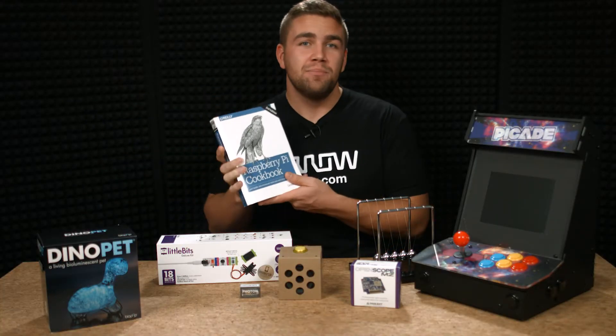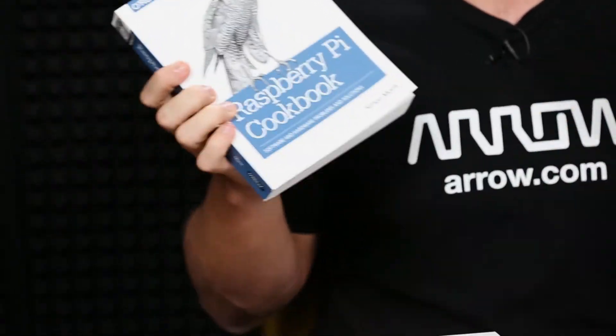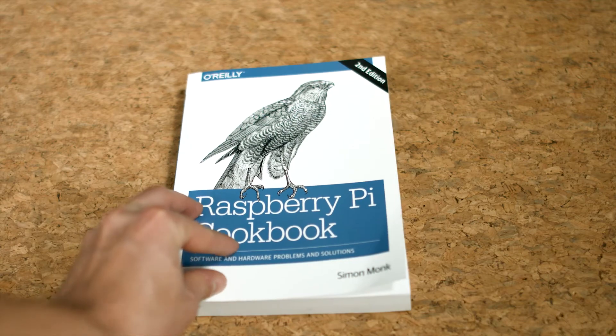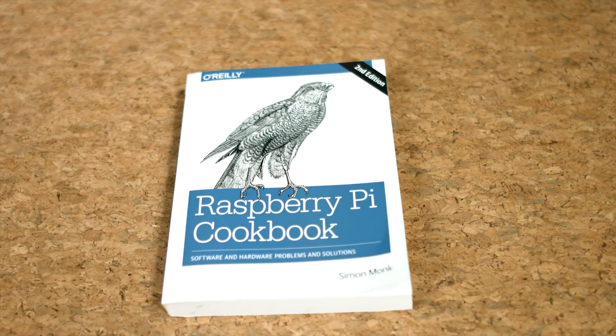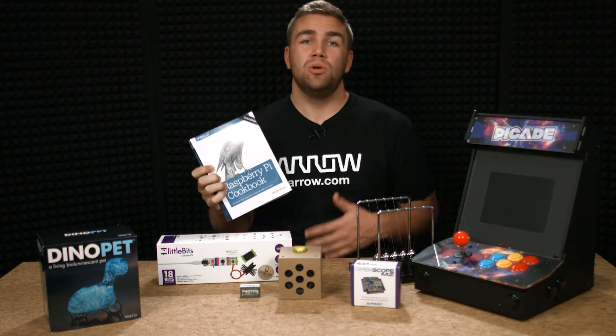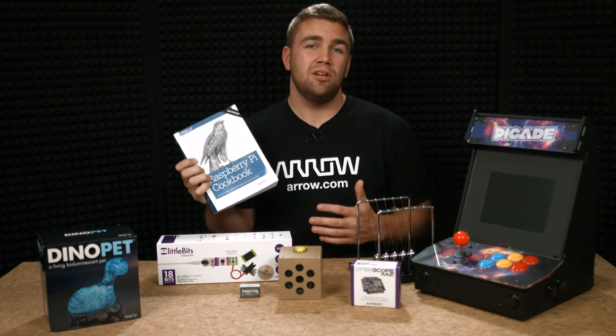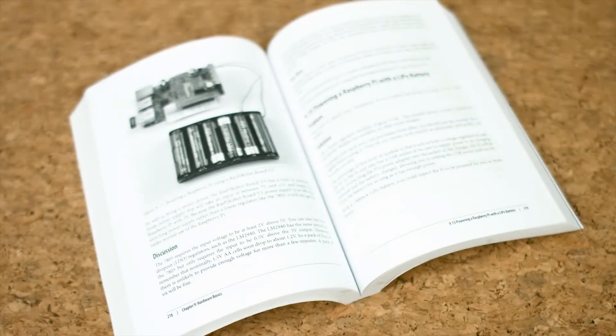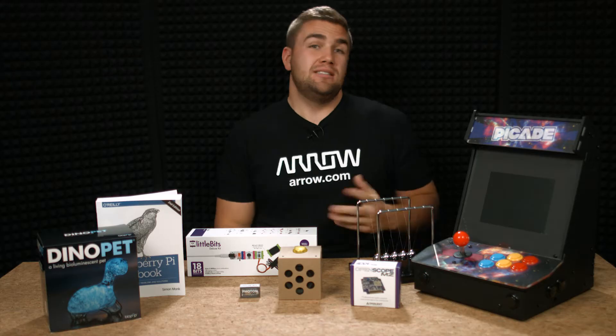Next up is the Raspberry Pi Cookbook. If you've never heard of a Raspberry Pi, this is great, because the Raspberry Pi Cookbook is exactly what will help get your engineer tinkering with the extremely low-cost Raspberry Pi single-board computer. This Raspberry Pi Cookbook was written by Simon Monk, who is an avid electronics hobbyist, and it is packed with exciting content, project ideas, and over 200 Raspberry Pi recipes.